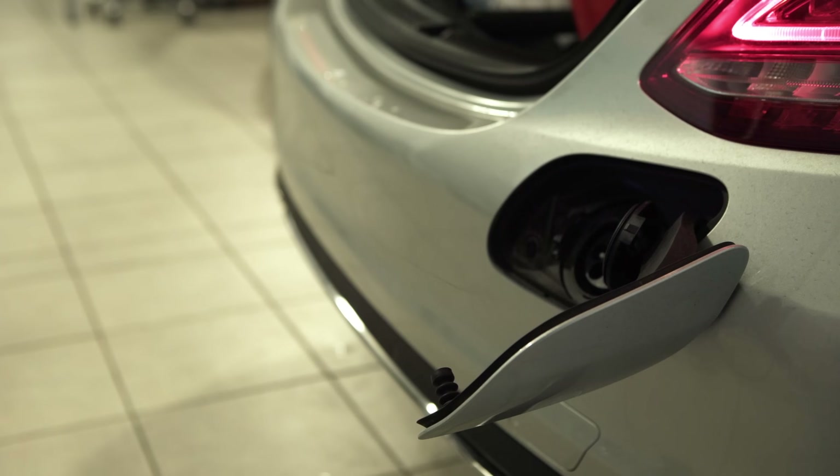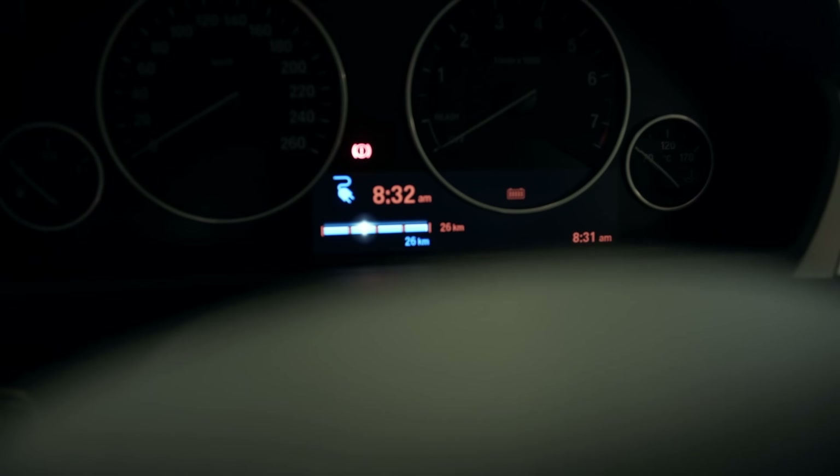Technically they're what's known as PHEVs — plug-in hybrid electric vehicles — because you can plug them into the wall to charge the batteries, giving you about 30 to 40 kilometers of pure electric driving. We think those figures are a bit optimistic, which we plan to test today.